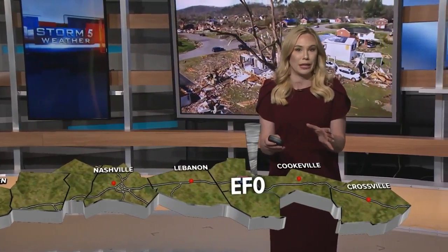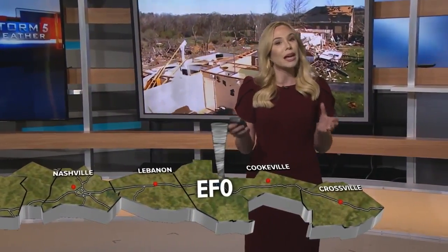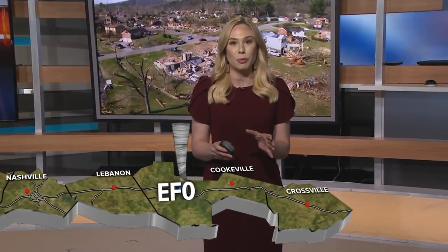Even after that dissipated in Smith County, it would not take long before the supercell produced another EF0 tornado in Buffalo Valley, just on the edge of Putnam County.